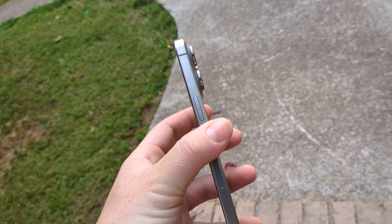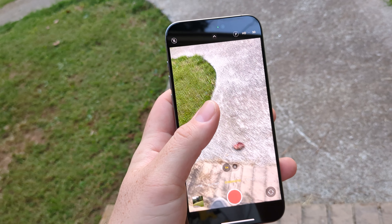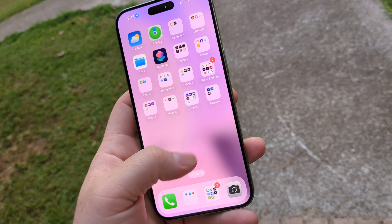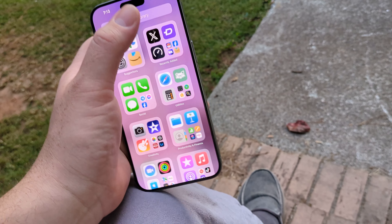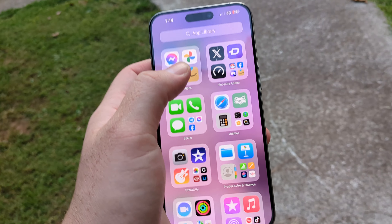I got the 512 gig model. I used Mint Mobile to swap my SIM card over — it was super fast. It's been a pretty good experience so far.